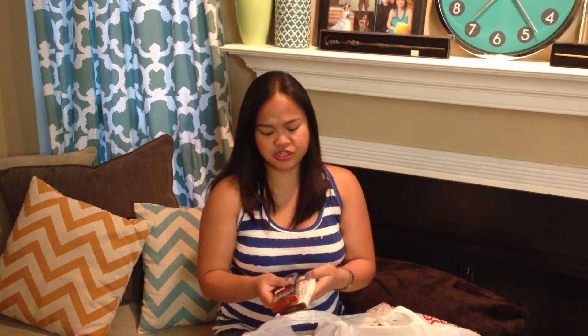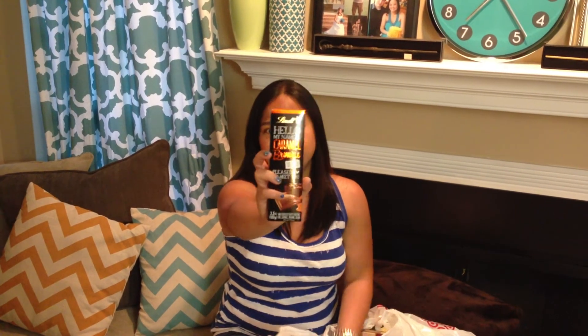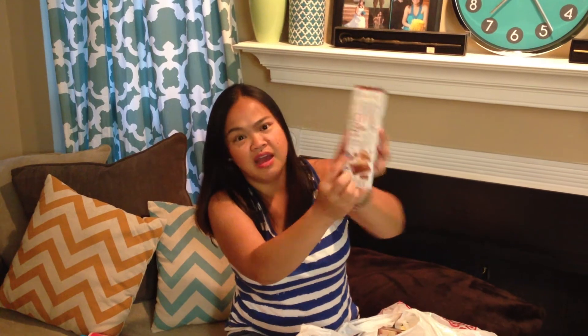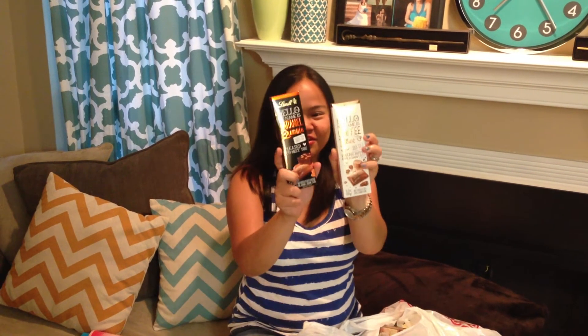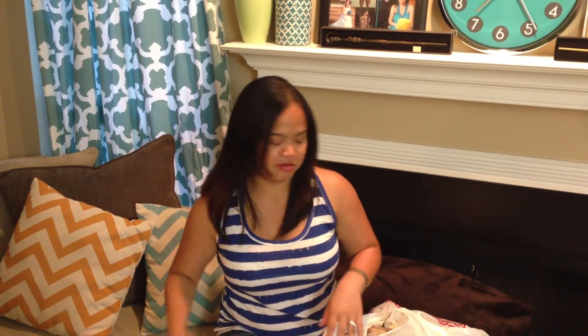So you guys know what we're having for dinner tonight — either of those two or maybe both because I'm kind of hungry. I also got two of these new Lindt chocolates with really interesting flavors, two for $4 when they're regularly $2.50 each. I got Hello My Name Is Caramel Brownie and Hello My Name Is Coffee Blast — it says 'Feeling Hot? Have a shot.' They're milk chocolate, one with coffee filling and one with caramel brownie filling. They sound delicious at least!